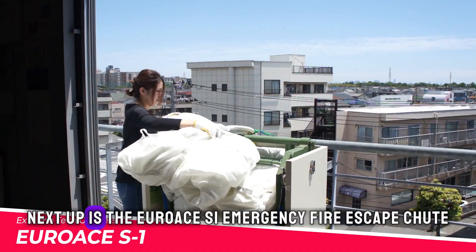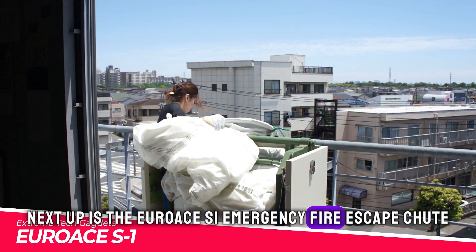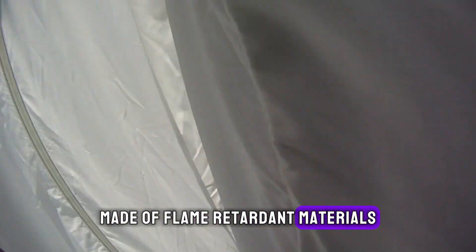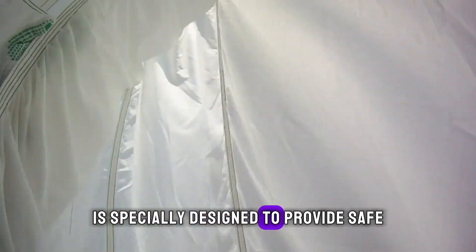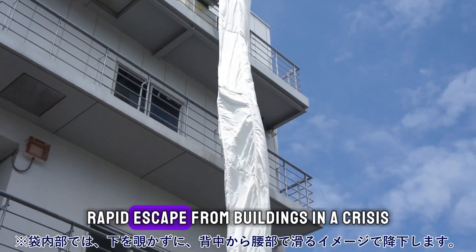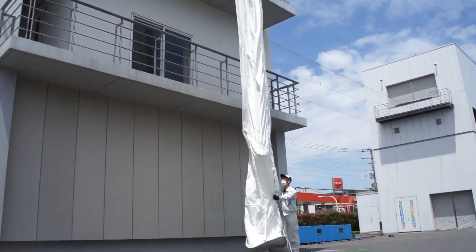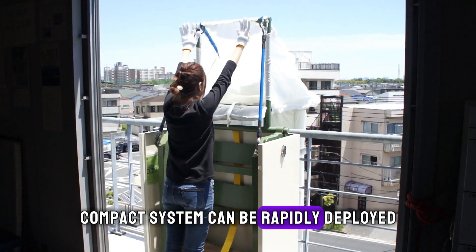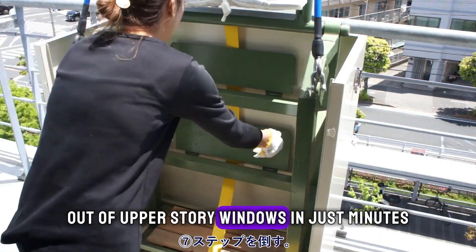Next up is the Euroace S1 emergency fire escape chute. This inflatable evacuation slide, made of flame-retardant materials, is specially designed to provide safe, rapid escape from buildings in a crisis. The lightweight, compact system can be rapidly deployed out of upper-storey windows in just minutes.